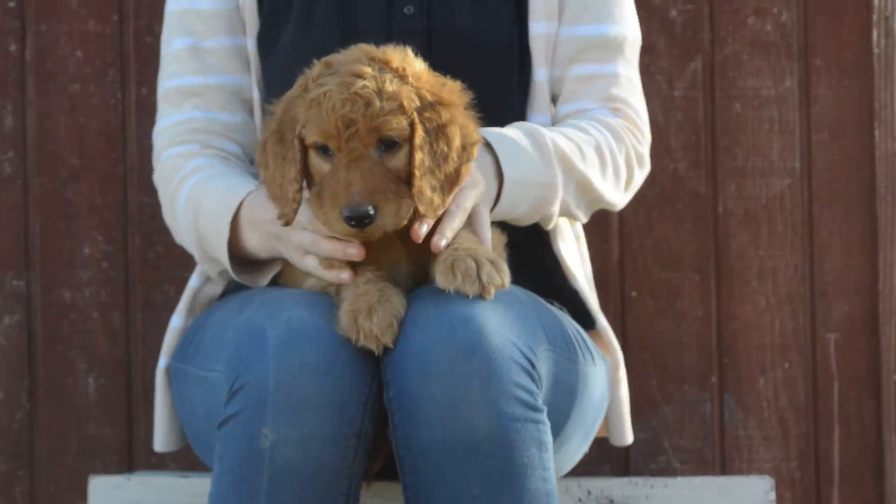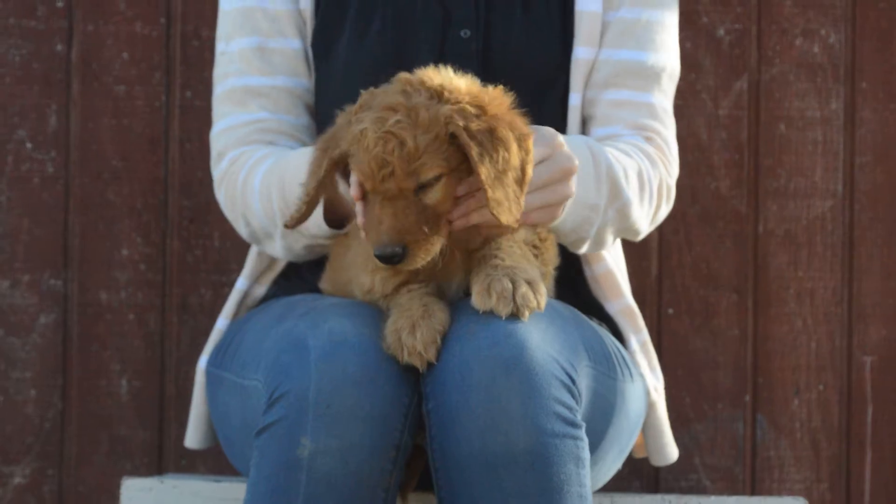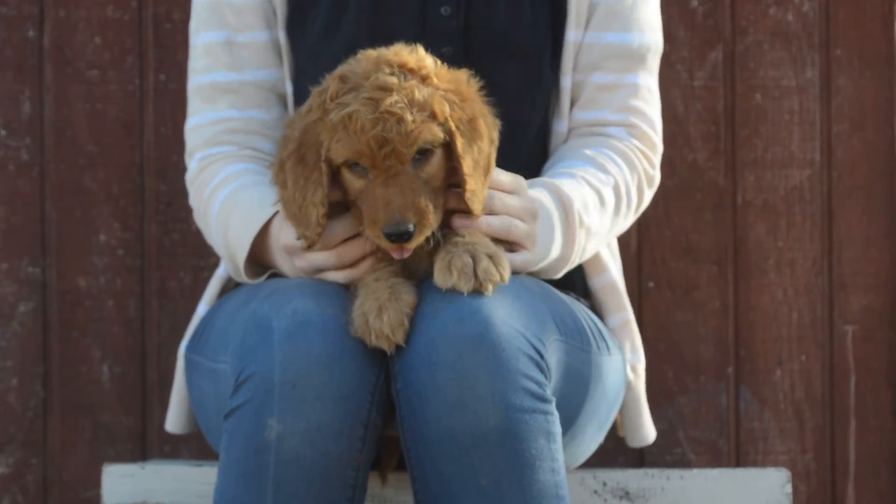For his personality, he's more rambunctious. He's probably got the second highest energy out of the litter, right after White Boy. He's just ready to play.